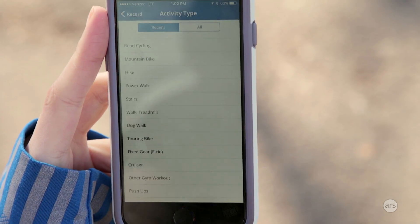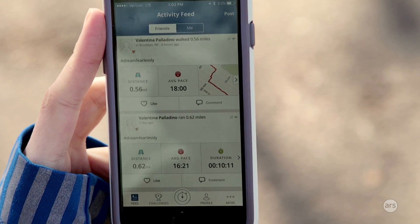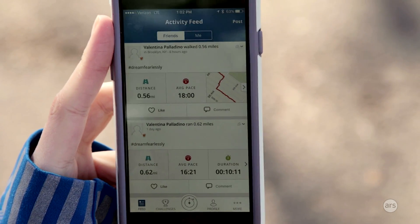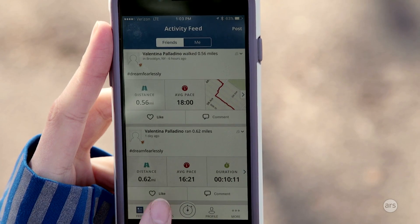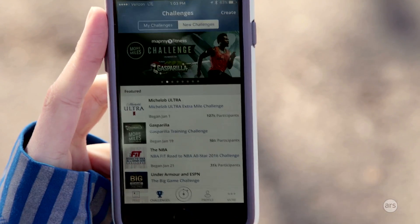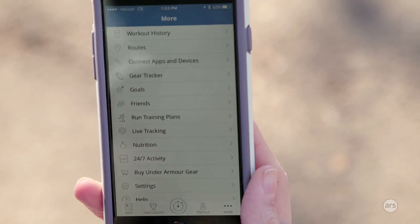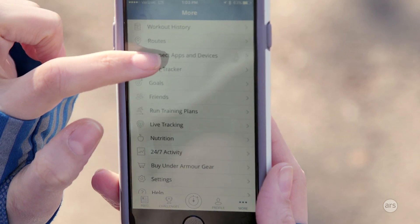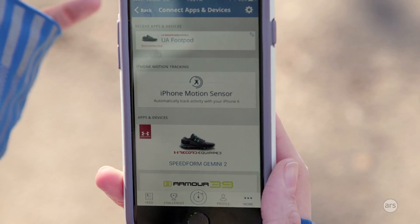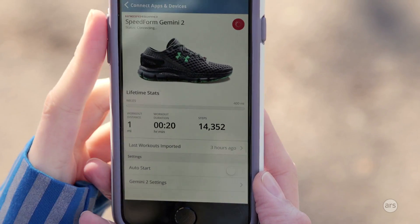There are a lot of different activities you can do, and afterwards you can look at your feed. I have a few saved activities here and you can see different maps for what I did — an indoor run and an outdoor walk. There are some challenges you can take part in from different brands, and under settings there are a ton of different options you can change. In there you can connect apps and devices, and if you ever need to check on your sneakers or change specific settings for them, you can do that there as well.